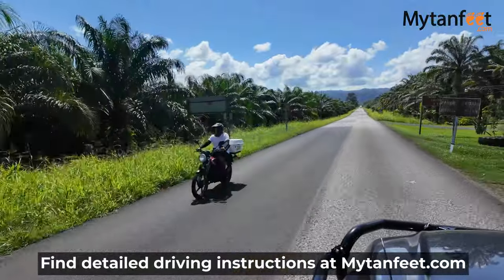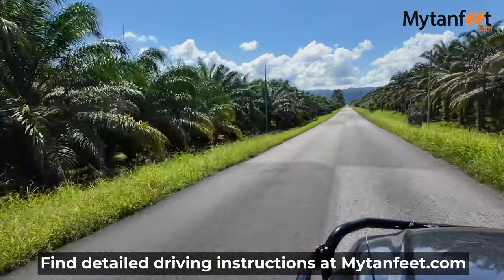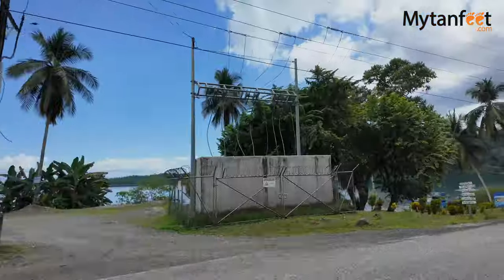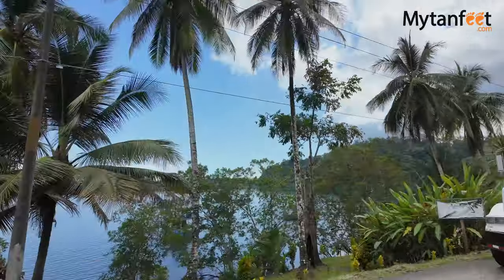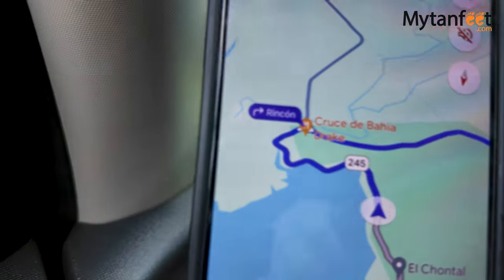After you turn right at Chacarita, you will drive on Route 245 for about 50 minutes until you get to the next main intersection. The views along this part are really pretty as you'll get glimpses of the Golfo Dulce on the way. Once you get to the next main intersection at Rincon, you will turn right again, and from then on the road turns into an unpaved road.